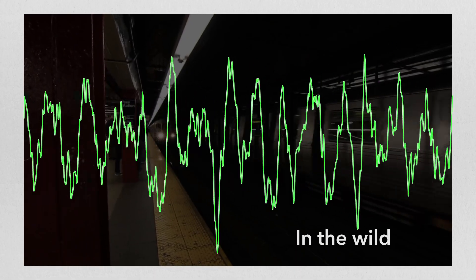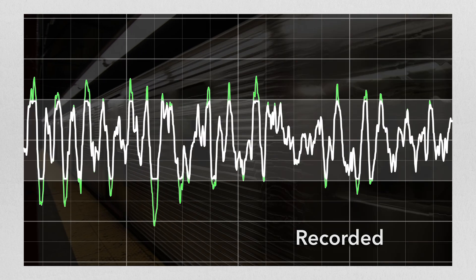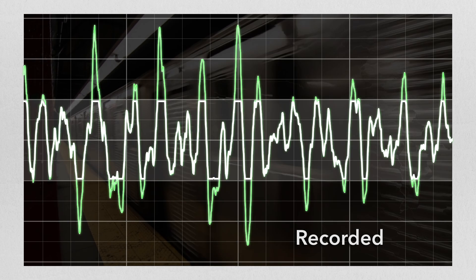Here we see the audio as it occurs in the wild. This is what it looks like after it's recorded. You can see the peaks — the high volume is lost.